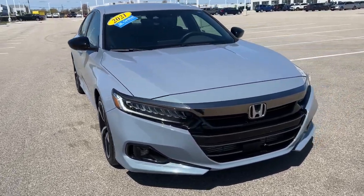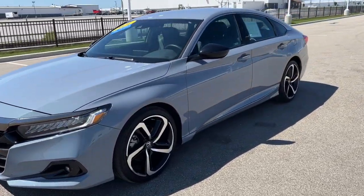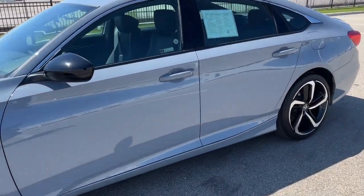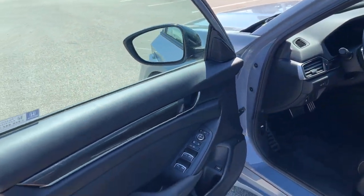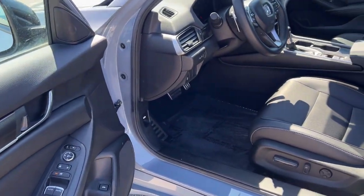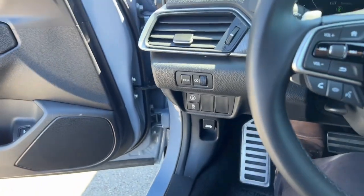Here we have a 2021 Honda Accord Sport with just under 14,000 miles in this really beautiful sonic gray color. It is equipped with keyless entry, beautiful interior accents there on the door as you can see, and a power driver seat.